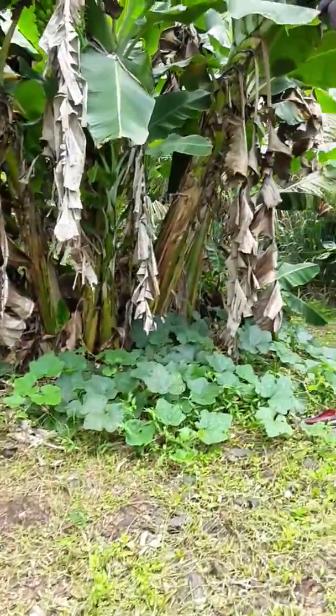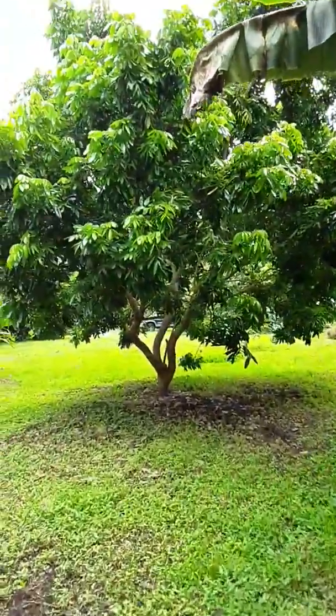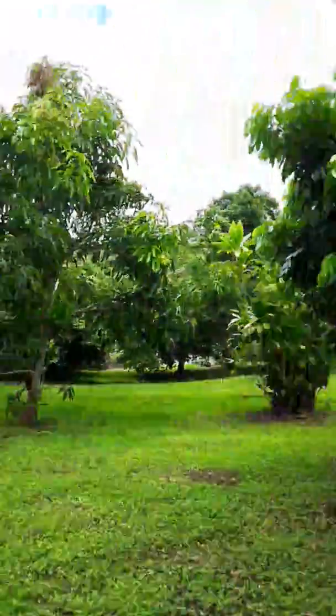There's a coconut palm over there. This is a longan. This is another mango.